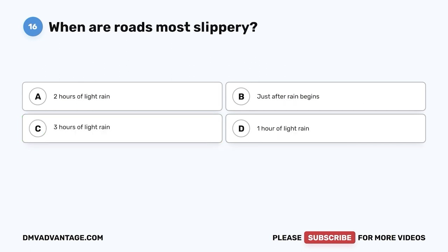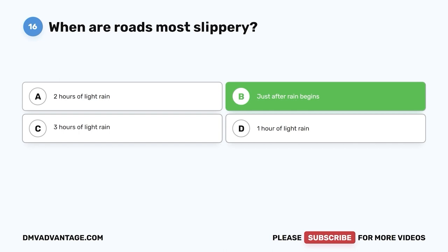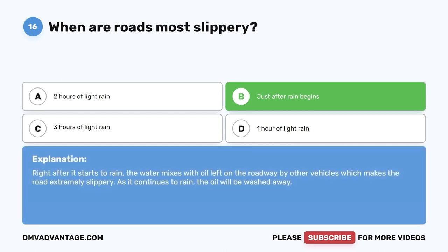Question sixteen: When are roads most slippery? A, two hours of light rain; B, just after rain begins; C, three hours of light rain; D, one hour of light rain. The correct answer is B, just after rain begins. Right after it starts to rain, water mixes with oil left on the roadway by other vehicles, making the road extremely slippery. As it continues to rain, the oil is washed away.